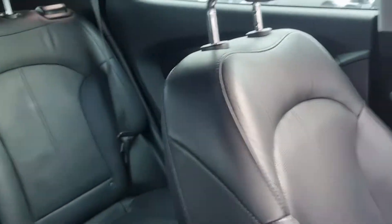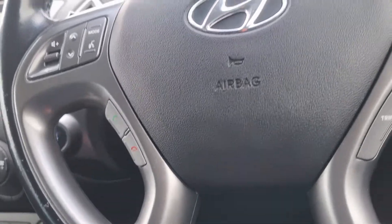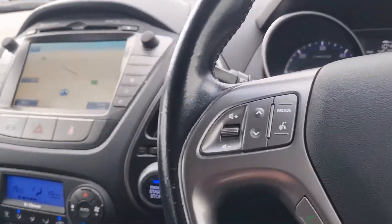Fantastic condition, especially for a seven-year-old car. It really, really is a nice looking thing.